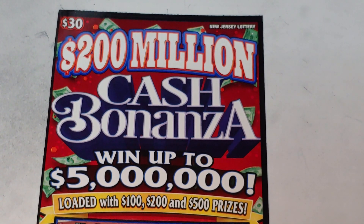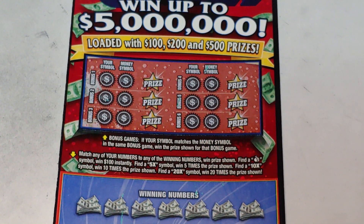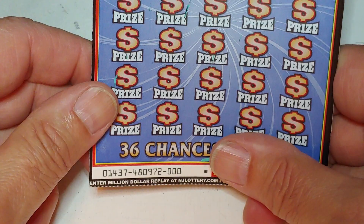Hey YouTube, NJ Scratcher with a $30 $200 million cash bonanza from the New Jersey Lottery. On this we have two games. Up top we have match your symbol to the money symbol, win that prize. Down at the bottom we're looking to match your number to the winning number, win that prize — get a money bag for $100, get a 5x, 10x, 20x, and multiply what's underneath it. And this is ticket triple zero.